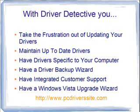With Driver Detective, you can take the frustration out of updating your drivers. If you've searched around the Internet for months trying to find the right driver for a piece of hardware that just doesn't seem to be functioning properly — well, with Driver Detective, it'll automatically scan your drivers, check them against its database, and bring you the most latest and up-to-date drivers available.